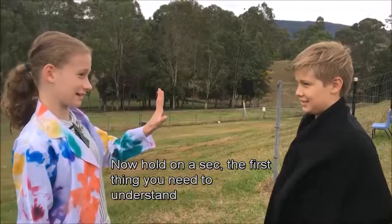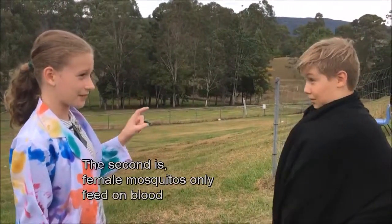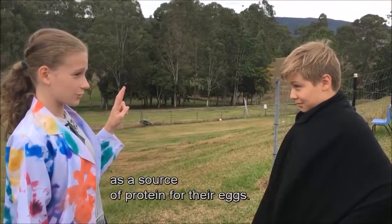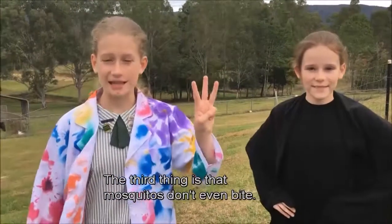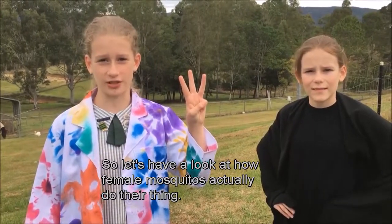Now hold on a sec. The first thing you need to understand is that male mosquitoes don't bite — they only feed on nectar. The second is female mosquitoes only feed on blood as a source of protein for their eggs. The third thing is that mosquitoes don't even bite. So let's have a look at how female mosquitoes actually do their thing.